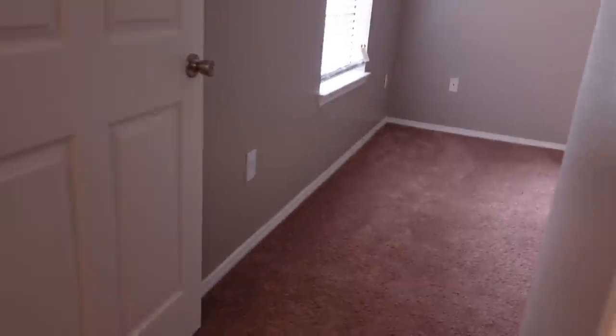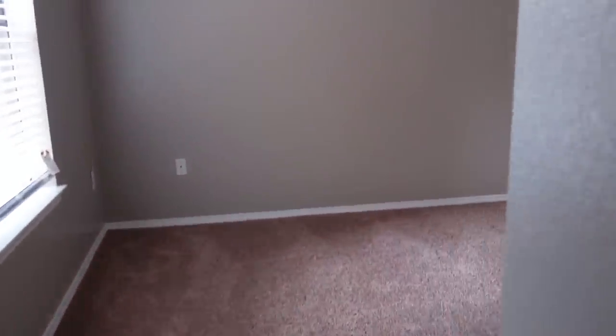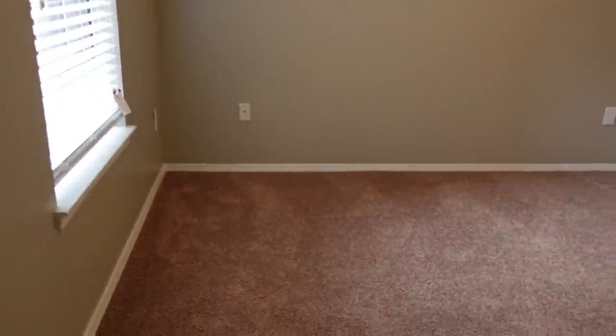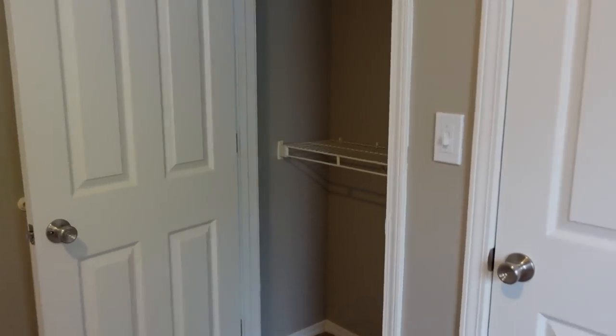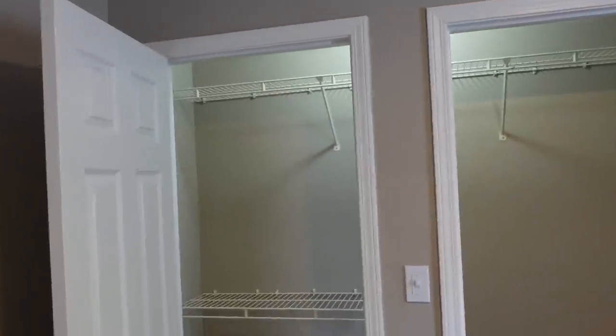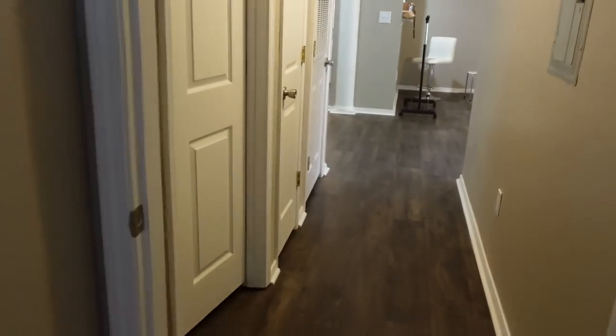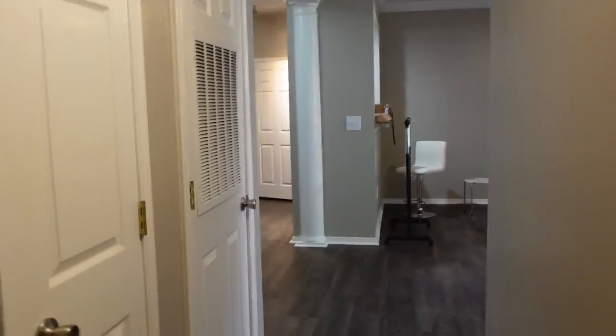Coming into the second bedroom — there's a window over there — this is going to be my YouTube beauty room and all of that, since I already have a dedicated office. This is a two-way bedroom, so super cute. Sorry if I'm running through this kind of fast, but I'll add in videos and pictures because they're literally moving my stuff in, so it's not going to stay empty much longer.